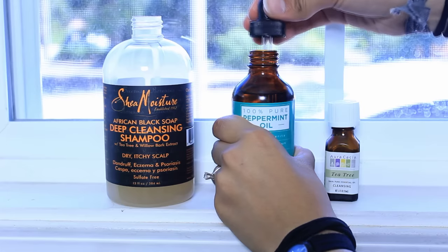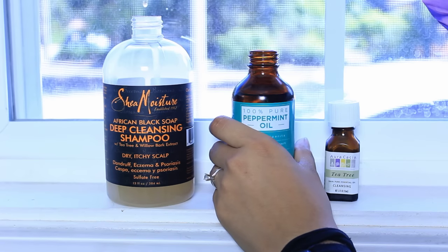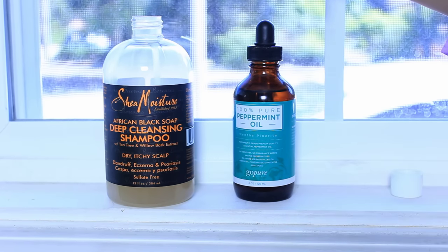Now we're going to get to my favorite essential oils — peppermint and tea tree. When I wash my hair, I love to have that burning sensation of peppermint. It just feels so good. I put ten drops of peppermint oil into my shampoo. The peppermint really brings a lot of tingling to my scalp while I wash it and it feels awesome. I also put five drops of tea tree oil so it can be more cleansing for my scalp.